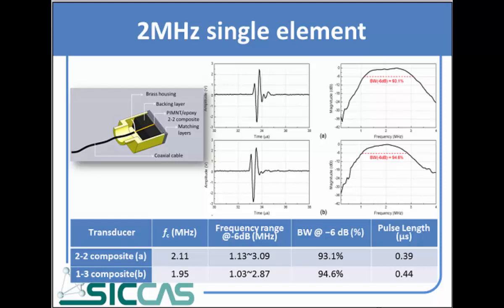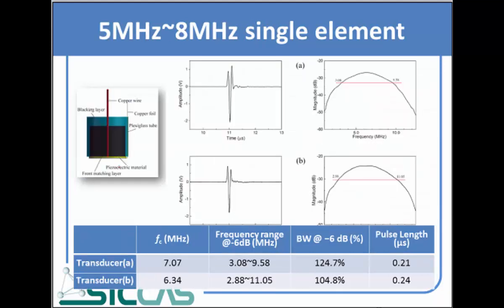The first single element transducer works at 2 MHz. We fabricated two types using 2-2 composite and 1-3 composite respectively, and the bandwidth of both transducers is greater than 90%. Another single element transducer has a higher working frequency — one at 7 MHz and another at 6.3 MHz — with bandwidths of more than 100%.